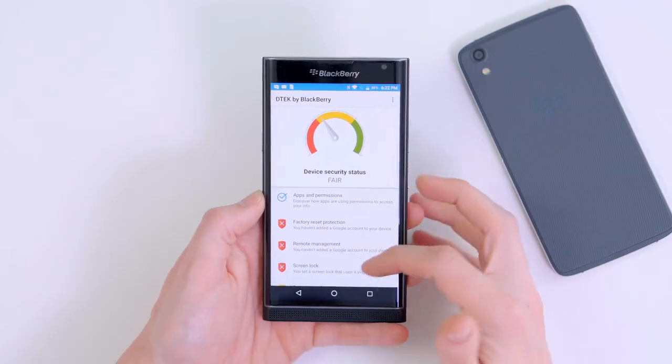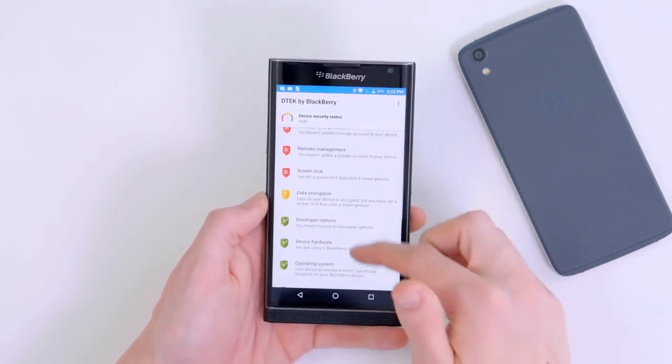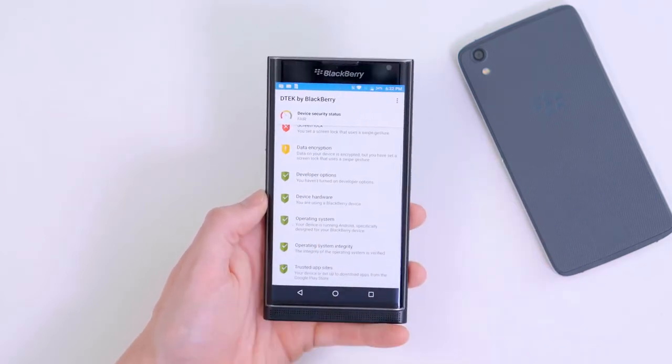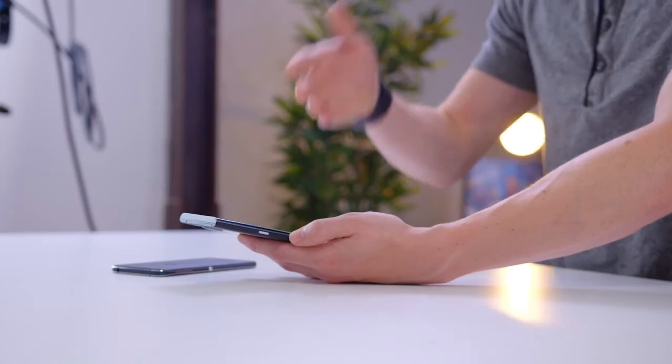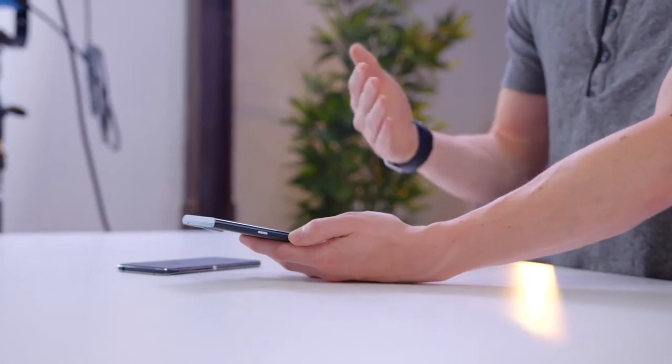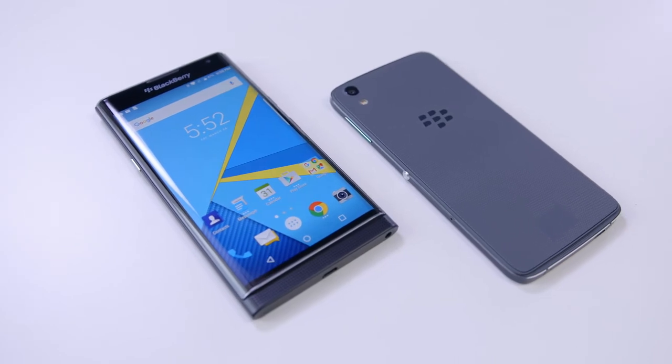DTEK is all about security. In theory, this is going to allow you to amplify the security of a traditional Android device, and it kind of works. They'll give you some warnings — like needing to set a screen lock or turn on data encryption. It also reminds you that you are using a BlackBerry device and therefore device hardware is A-OK. But generally speaking, this is not really anything that special compared to other devices, specifically Samsung, which also has a very similar style of software.